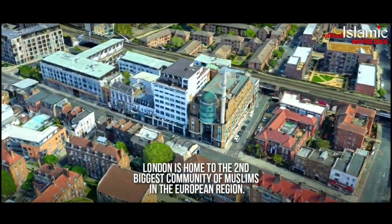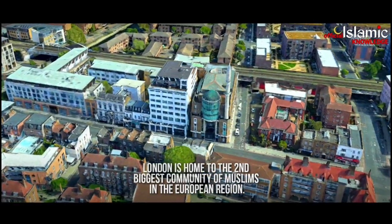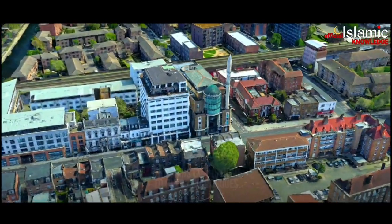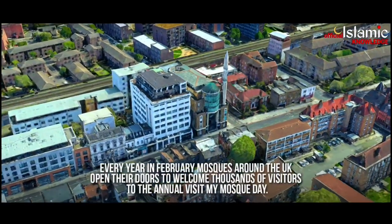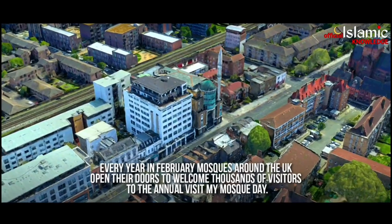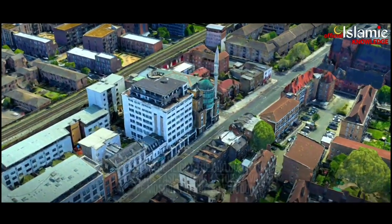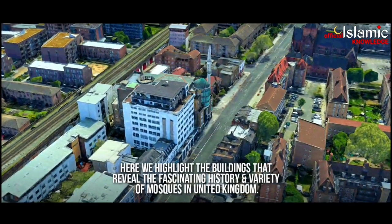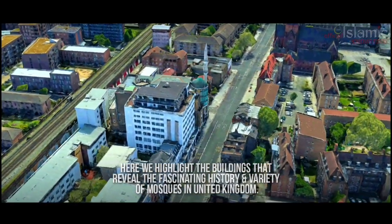London is home to the second biggest community of Muslims in the European region. Thus, the city is home to over 400 mosques. Every year in February, mosques around the UK open their doors to welcome thousands of visitors to the annual Visit My Mosque Day. Here we highlight the buildings that reveal the fascinating history and variety of mosques in the United Kingdom.